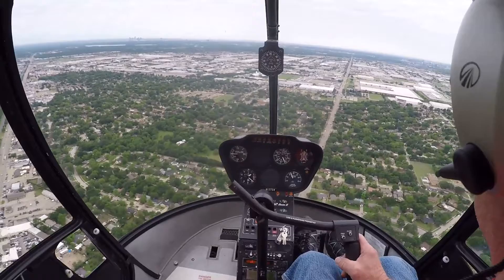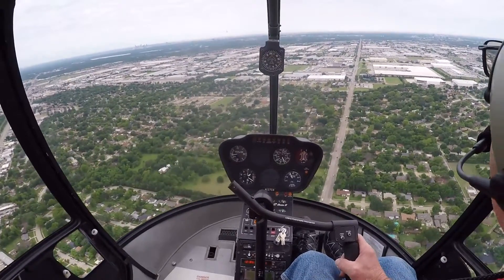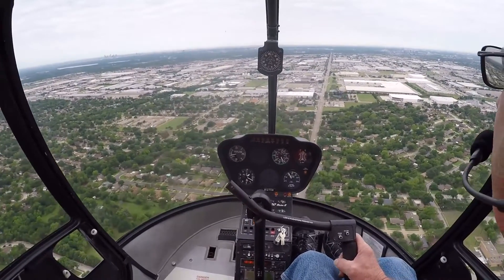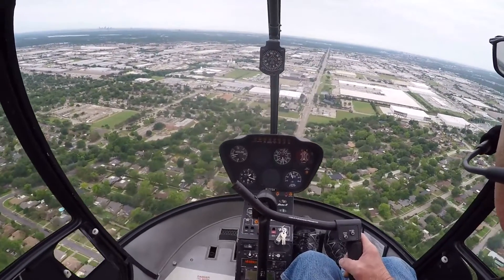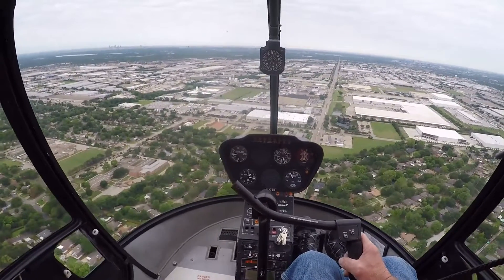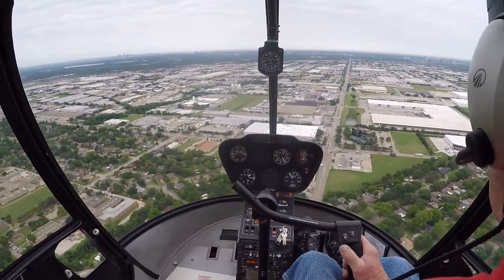44 minutes so far. It's all good. Alright, Carolyn, just wanted to say I love you and thanks for putting up with all this helicopter business. I know it's been trying at times. I know it's been tough, but thank you for doing it. Anyway, love you lots. Gotta land this thing. Talk to you later.